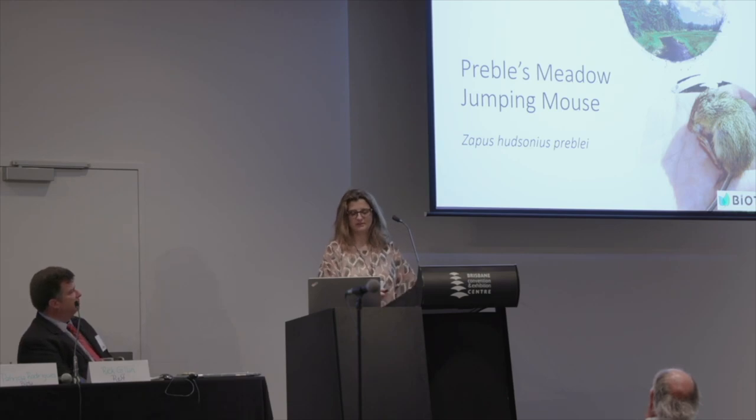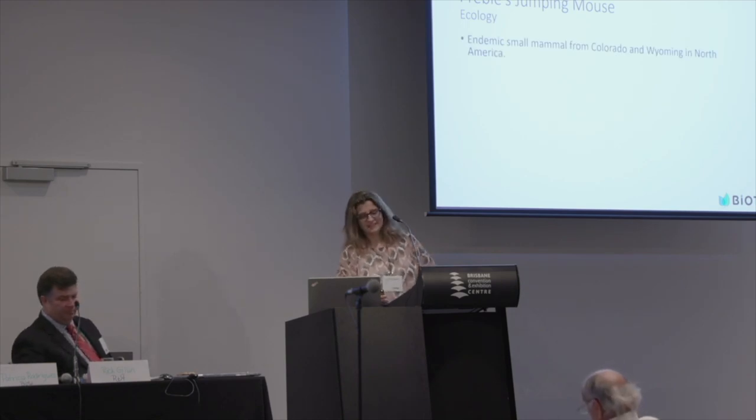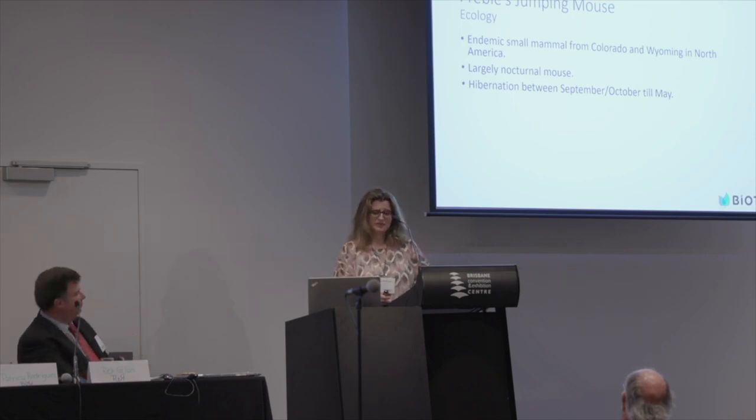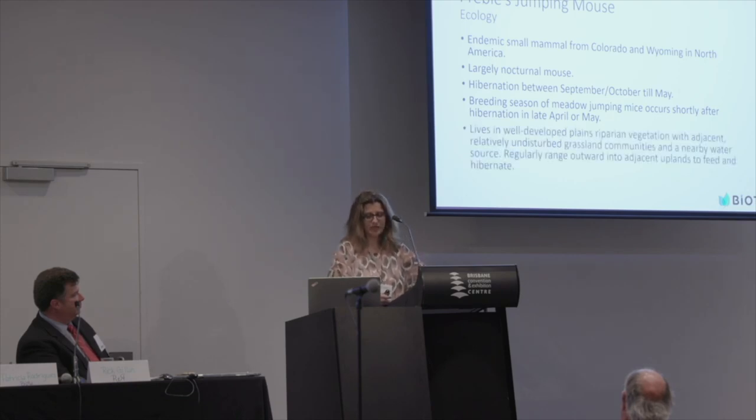This is the Preble's Meadow Jumping Mouse. This nice individual is deep-sleeping — it's hibernating. These are its typical habitats. Let's have a short look at the ecology because it's very important when we want to assess and mitigate later on. This nice animal is an endemic small mammal from Colorado, found in North America. It's a largely nocturnal mouse. Hibernation occurs between September–October through May, and the breeding season occurs shortly after emergence in late April or May.